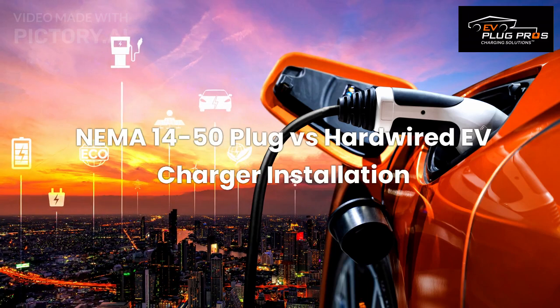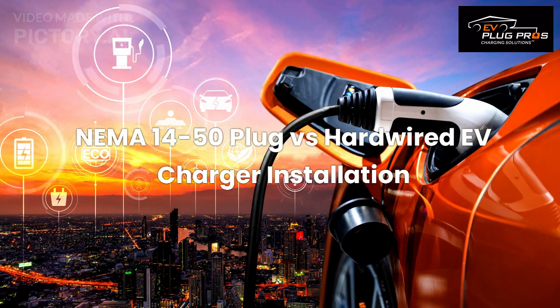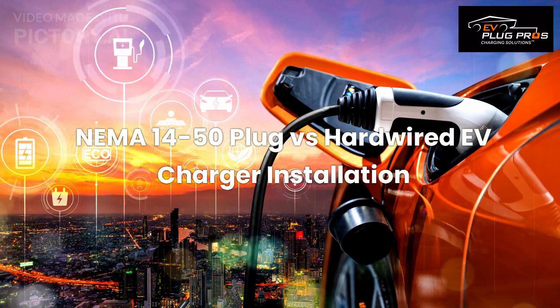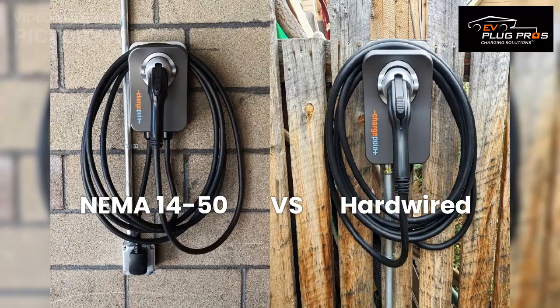Welcome to EV Plug Pro's education series. Today, we're going to explore the key differences between two popular charging options: the NEMA 14-50 plug versus a hardwired installation. If you're a homeowner looking to make the switch to an EV, or already have one, this information will help you make an informed decision about the best charging solution for your electric vehicle.